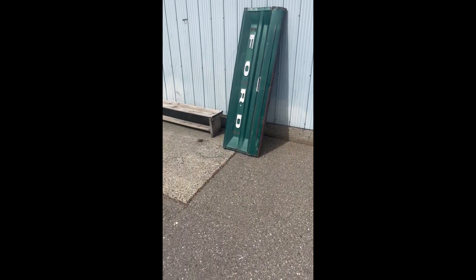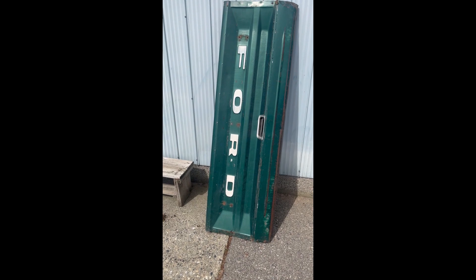So I got this tailgate we're going to put on it. It's green, so it doesn't quite match, but it's definitely in a lot better shape.